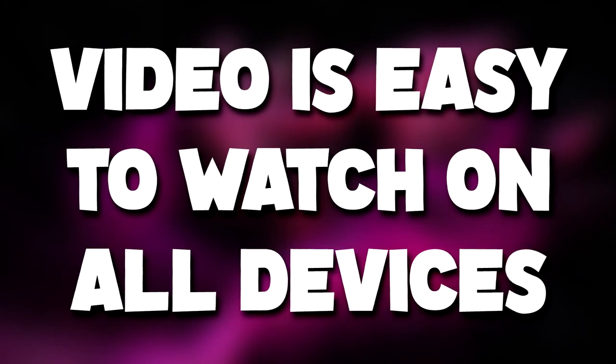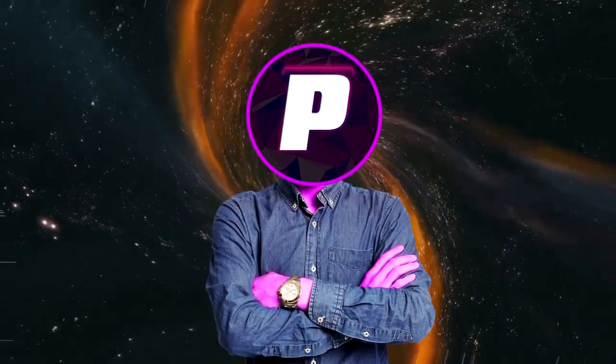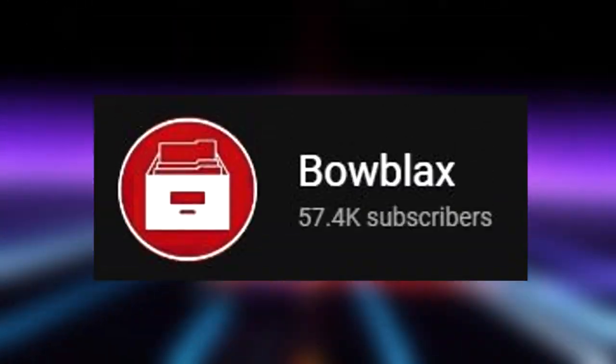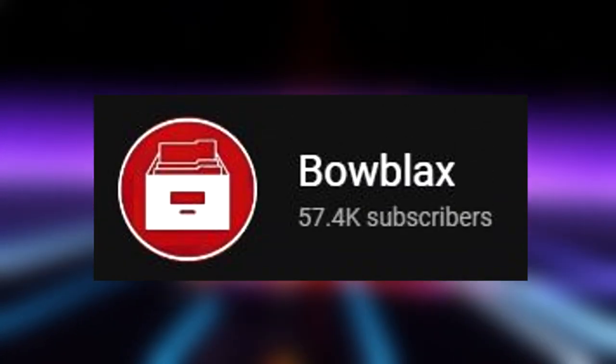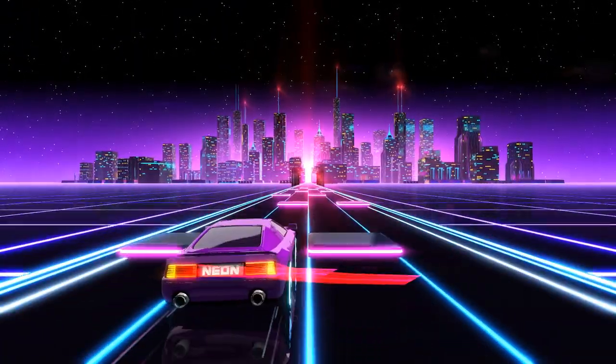Lastly on this list, make sure that the video can be easily watched on all devices — so don't record in portrait mode, please. Another quick tip from Bo Blacks — sorry if I'm mispronouncing your name — was that having a consistent upload schedule can help increase your P-score.